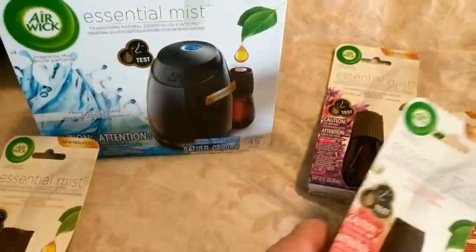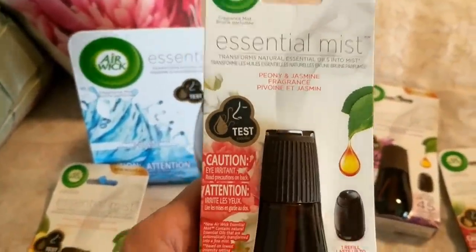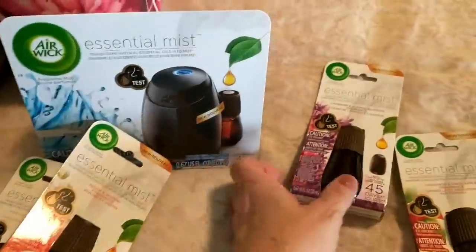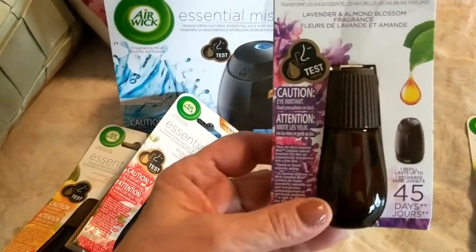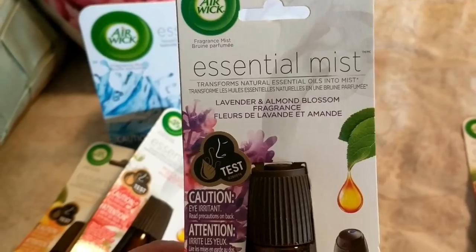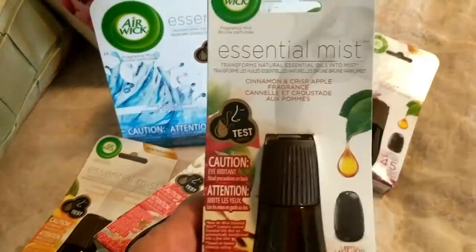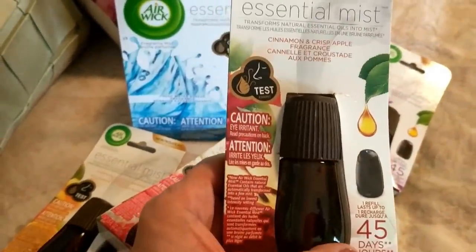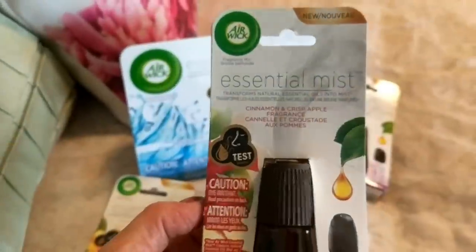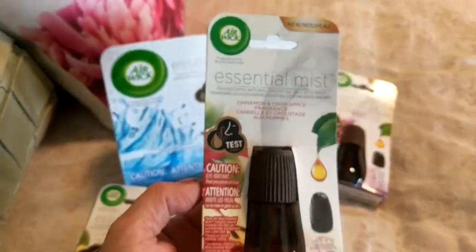The next fragrance I got is Peony and Jasmine, which is going to be very floral and amazing to try. Next up is Lavender and Almond Blossom — I love anything lavender, and I love nutty fragrances when they're paired together, so that's going to be awesome. And the next one is Cinnamon and Crisp Apple, which seems perfect for fall and winter aromatherapy.